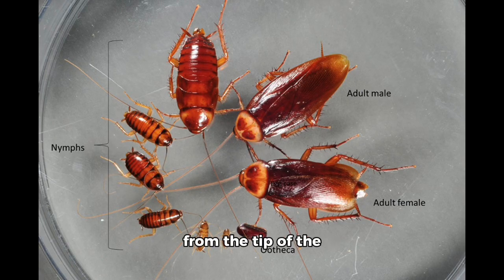The ootheca protrudes from the tip of the abdomen for about two days, and on average, females will produce 9 to 10 oothecae, although they can sometimes produce as many as 90.